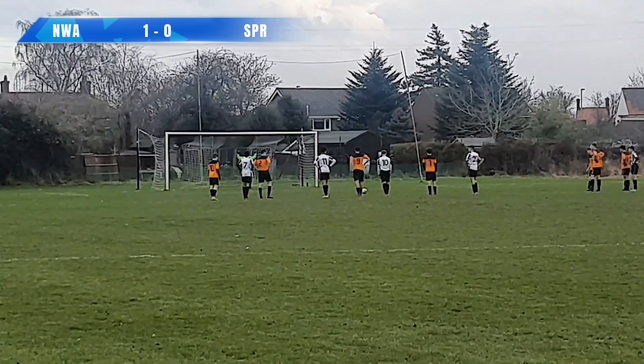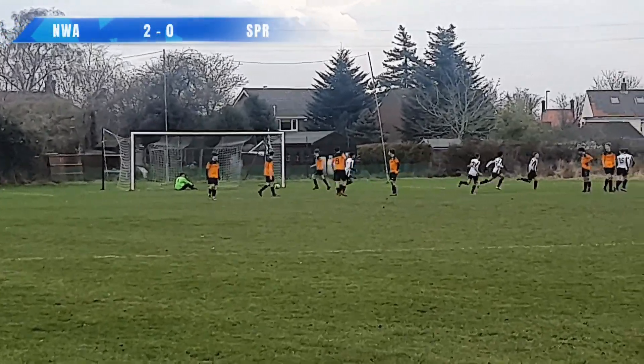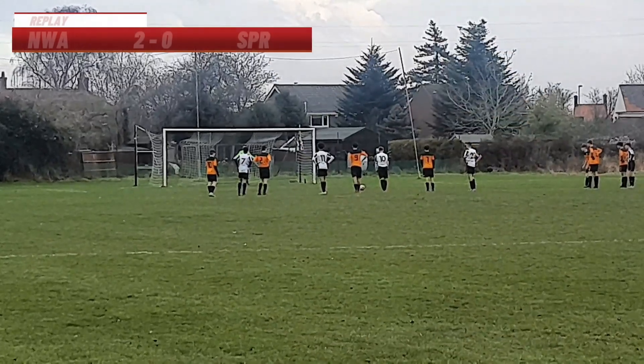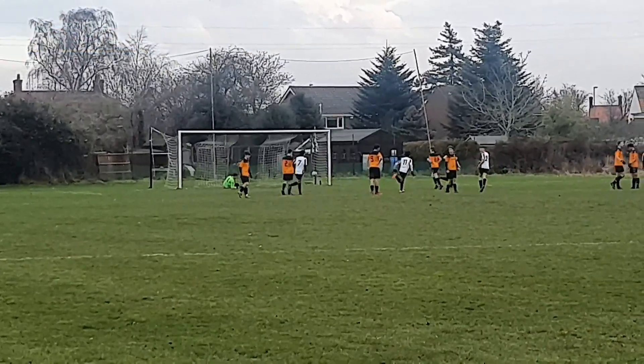But Northalsham have the opportunity to make it 2-0. It is the 10 to step up and he sends Charlie the wrong way. Northalsham are 2-0 up at their home place against Sproulston in this cup semi-final. What a penalty from the 10 as well — bottom right, sends Charlie the wrong way. 2-0 Northalsham.